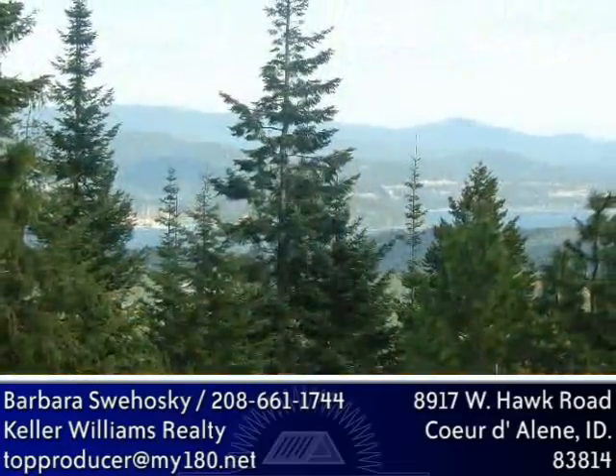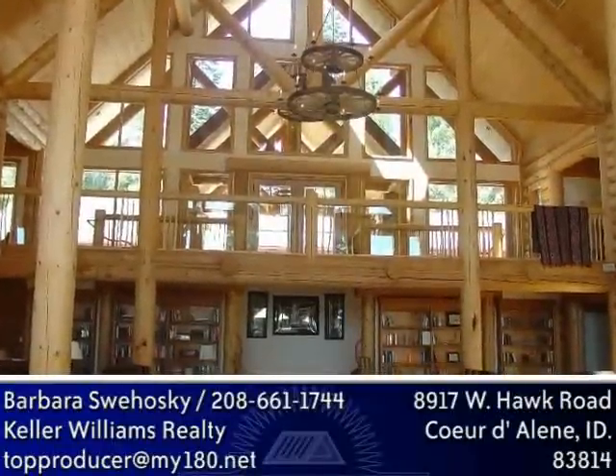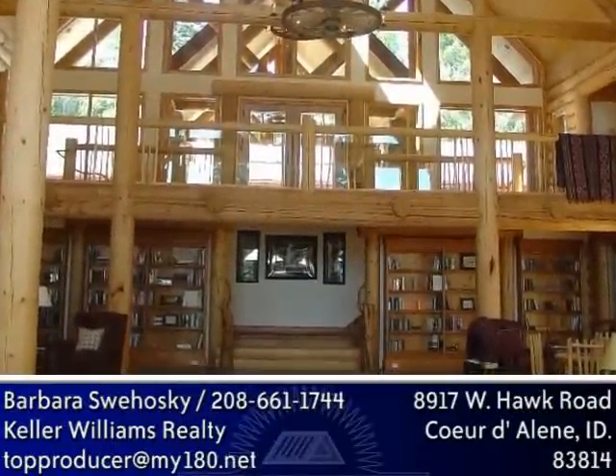The interior boasts mountain and lake views, hardwood and stone floors, and of course hand-selected and hand-crafted American pioneer decor. The lodge is set up for easy transition in ownership to another lodge operator, or to be outfitted as the perfect family getaway.